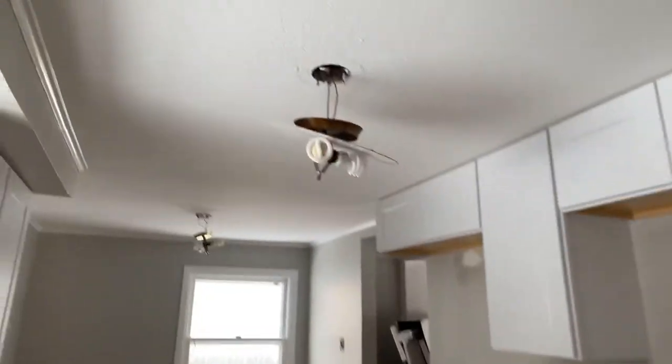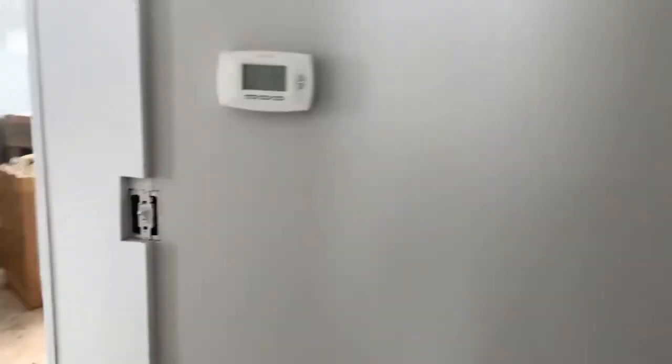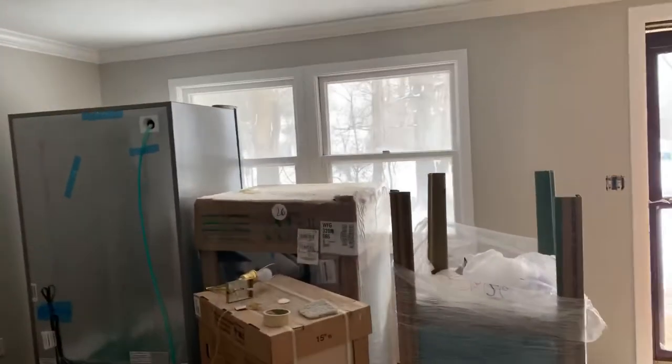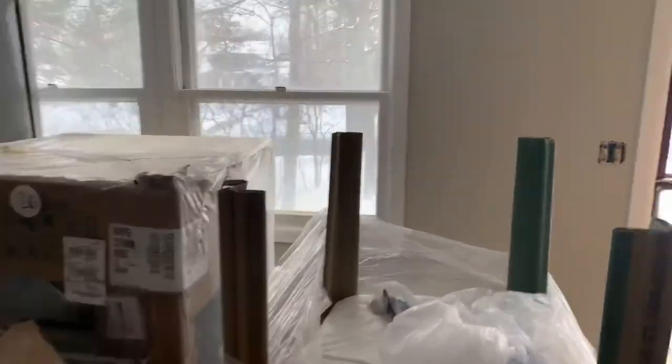That's it — everything is coming along. Like I said, it was a mess before and it is coming along. We've got our appliances delivered and they'll be installed once we get everything laid out. So there we go, here on Cooley Lake Road in Commerce Township — coming soon. Have a good day!